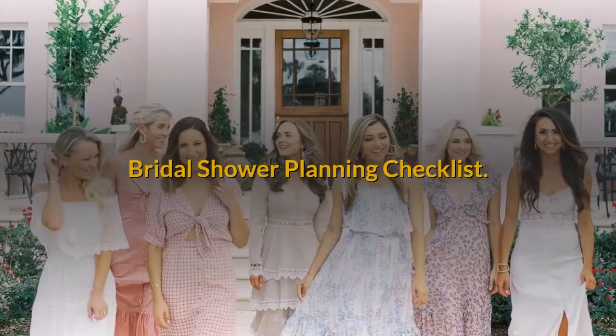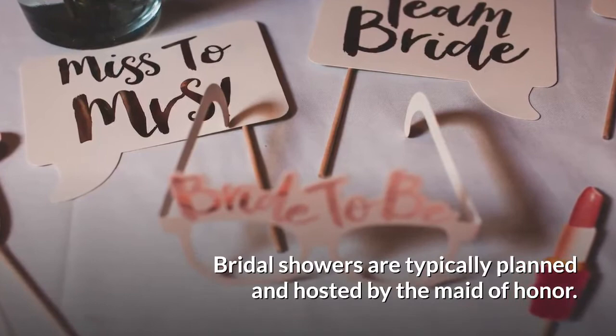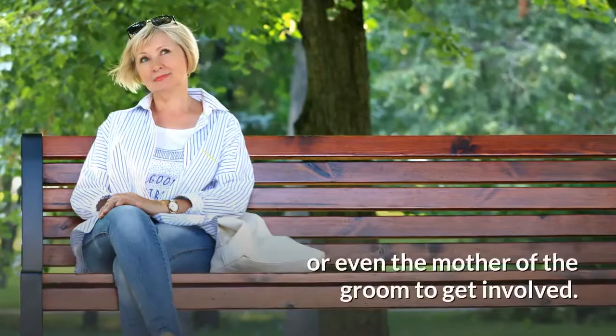Bridal Shower Planning Checklist. Bridal showers are typically planned and hosted by the maid of honor. However, it's also common for bridesmaids, family members, or even the mother of the groom to get involved. Planning a bridal shower involves several steps, so it's essential to start planning early in order to work out all the details.